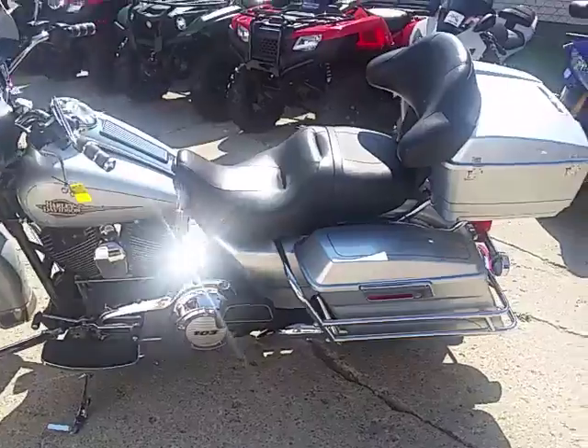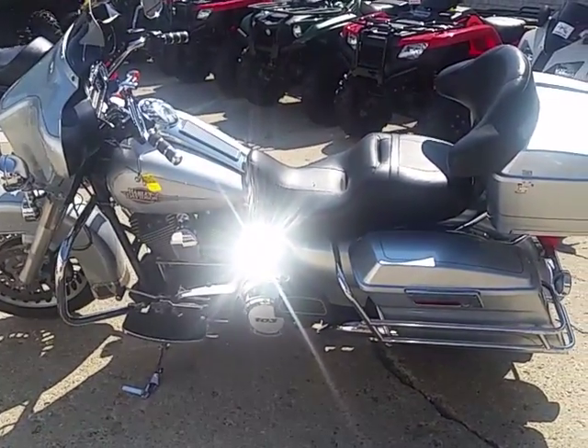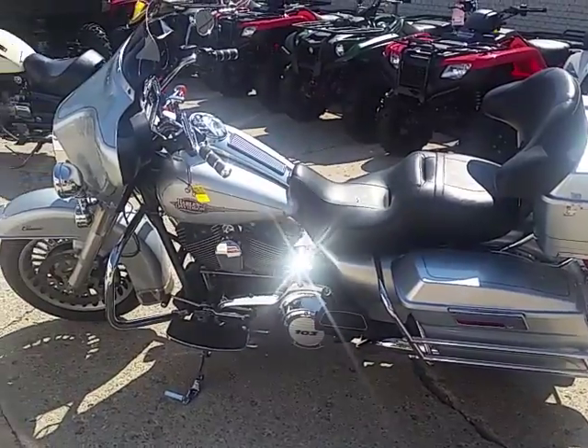You guys can get on this Electra Glide for $13,500. Visit our website, it's approvalpowersports.com — 400 used bikes in stock and guaranteed financing.